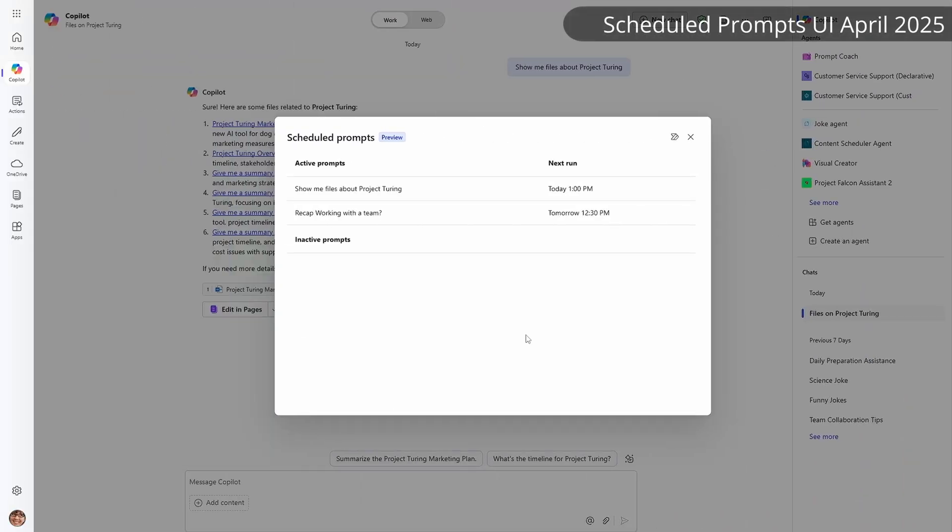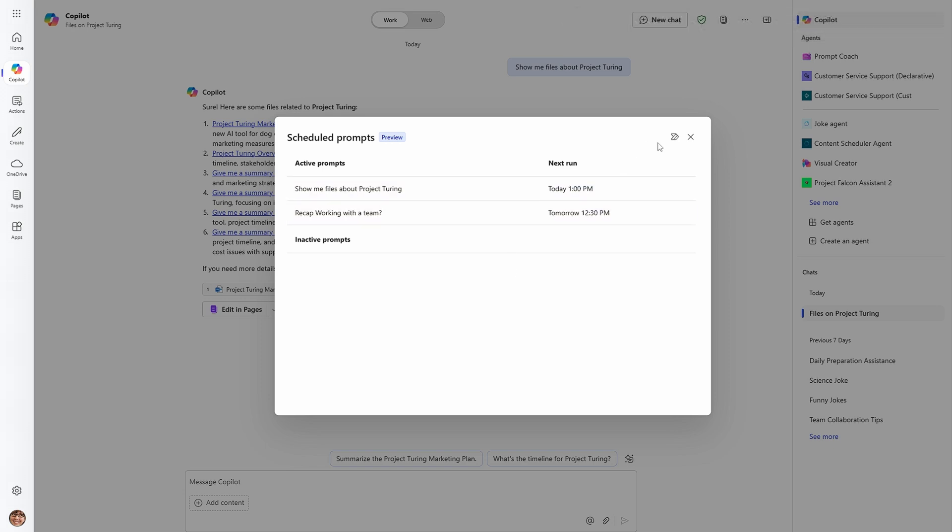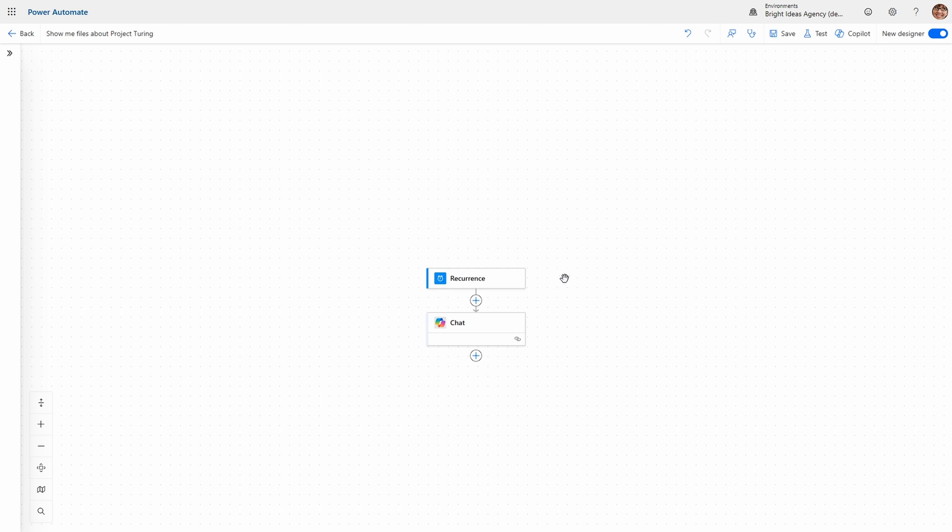If you watched my earlier video comparing Copilot actions to scheduled prompts, you'll remember that one of the areas of greatest opportunity I highlighted was that scheduled prompts could easily be opened and viewed in Power Automate. While the options there were pretty rudimentary, it opened up possibilities for automation that Copilot actions did not. But now you'll note that the linkage to Power Automate has gone. Is this an intentional change or just an updated UI? Well, the bad news is that scheduled prompts, as far as I can tell, no longer operate from Power Automate.